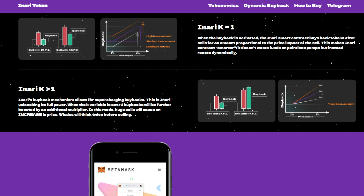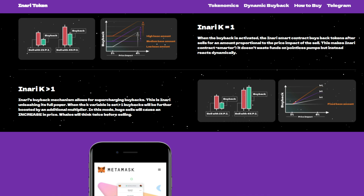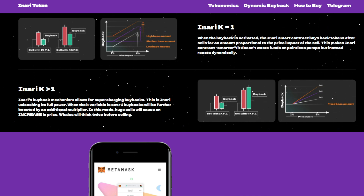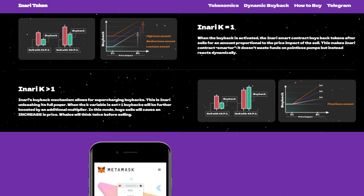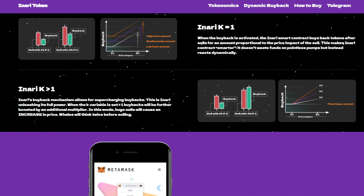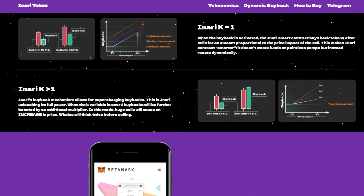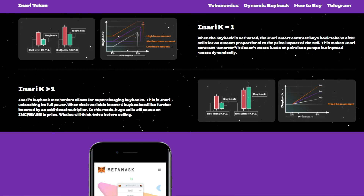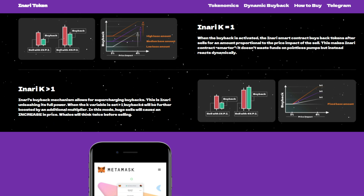In previous contracts, a conventional static buyback has been used — this means the buyback does not scale with price impact and the actions of the buyback are arbitrary and disconnected from current price action. When activated, the INADI smart contract buys back tokens after sales for an amount proportional to the price impact of the sell, making the contract smarter and reacting dynamically.